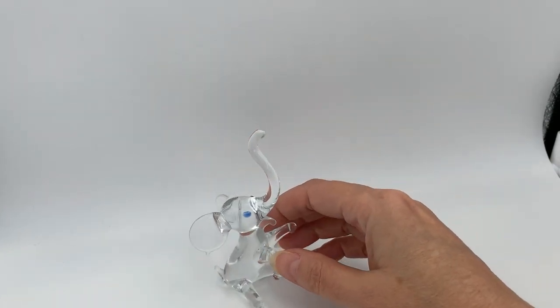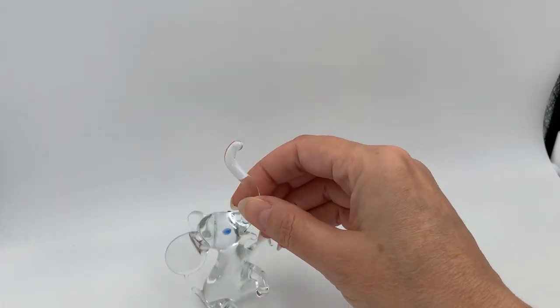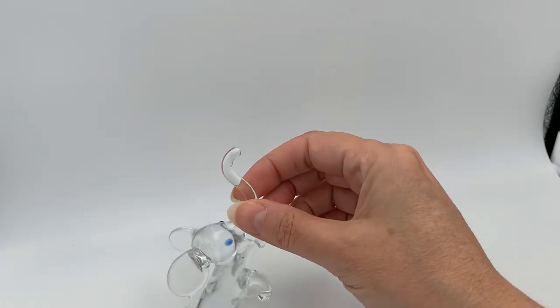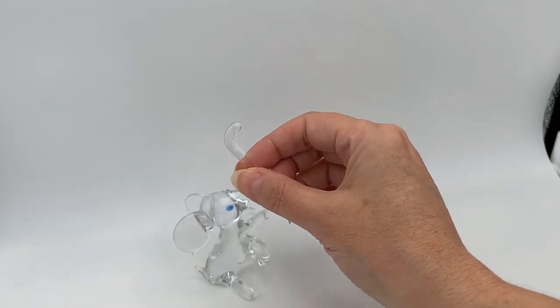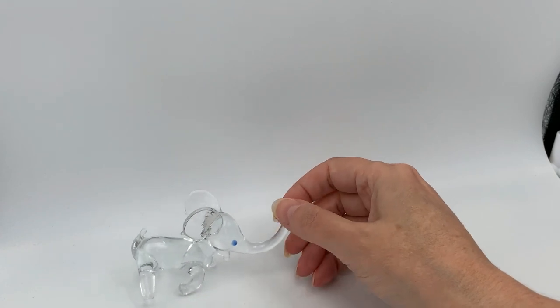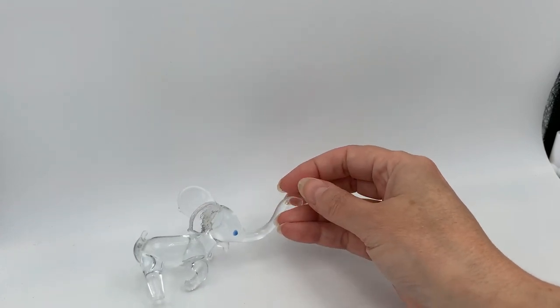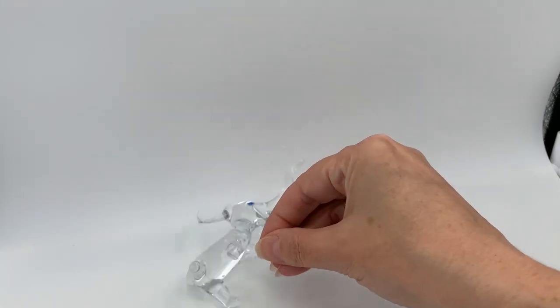He does sit up and I just thought that was really neat. He probably is meant to be a ring holder, but I think that would maybe make him a little top heavy. And I guess you can put him in this position too, but then he does kind of tip over a little bit.